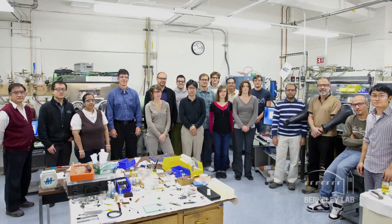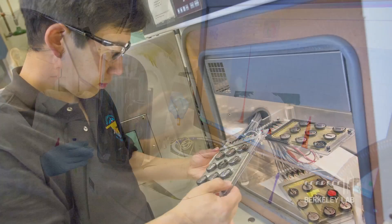Here at Berkeley Lab, I'm one of many scientists, postdocs, graduate students, and professors working together in some of the greatest facilities in the world on lithium-ion technology for the next generation of electric vehicles, which we think is the next step to a sustainable transportation infrastructure.